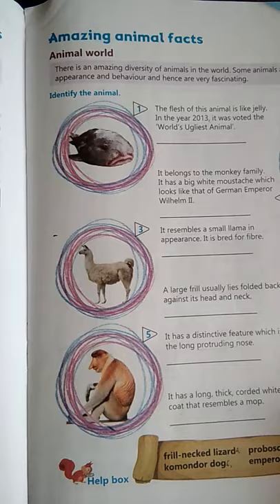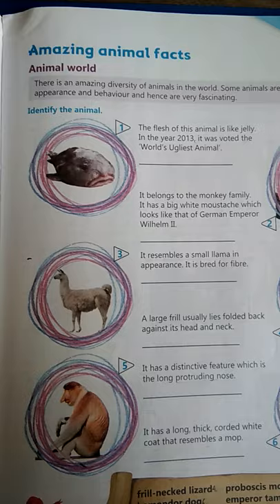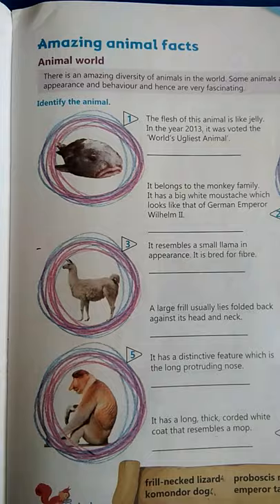In this chapter you will get new information about animals. There is an amazing diversity of animals in the world. Some animals are rather peculiar in appearance and behavior and hence are very fascinating. Kuch animals aise hoti hain jo bilkul vichitra hoti hain — special in their own way. Kai baar unki appearance se, yani looking wise, woh ekdum different dikhti hain.